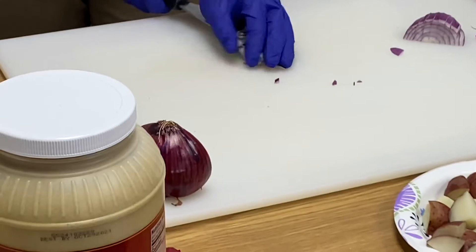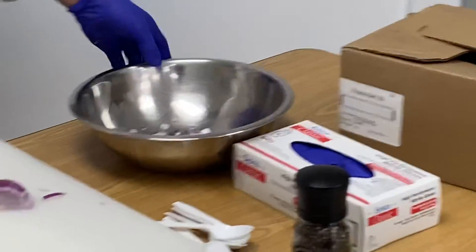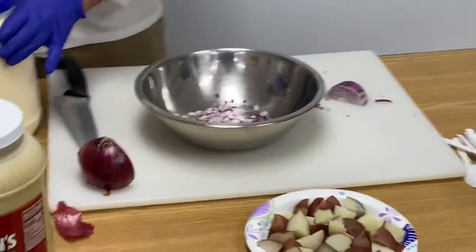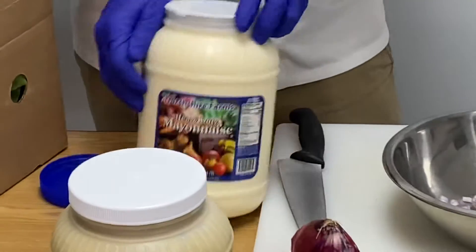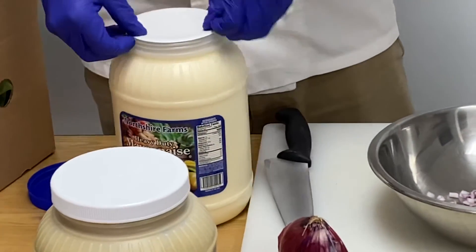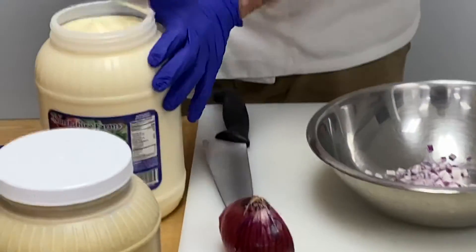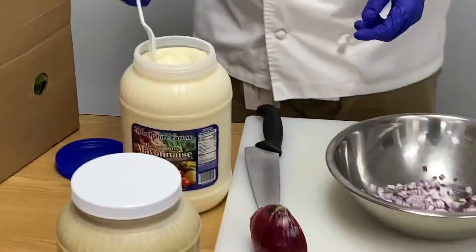I'm gonna put a handful of onion in — that's the start of our dressing. Now we're gonna bust out the mayonnaise. It's heavy duty mayo. We're gonna make a mayonnaise-based dressing.